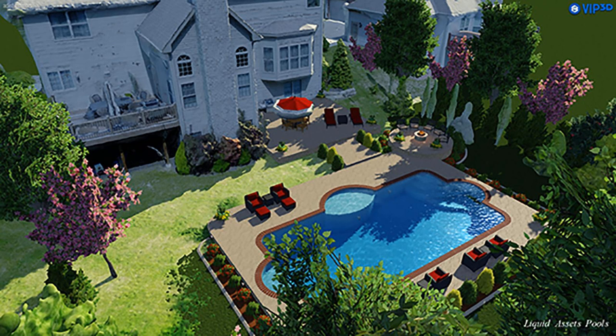It eliminates all that grunt work that you're essentially not getting paid for. You want to generate this beautiful pool in the backyard, but you still need to generate the model of the house — and that's not paying the bills. That's not selling the pool. So now I don't have to do that, and I don't have to get my clients in Los Angeles or Boca Raton, Florida or New Jersey to take a bunch of site measurements, because that drone imagery model is accurate down to centimeters. So we don't have to measure anything or take photos.